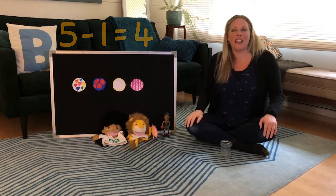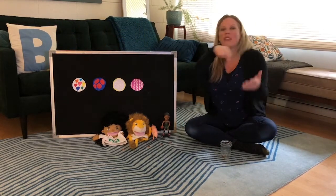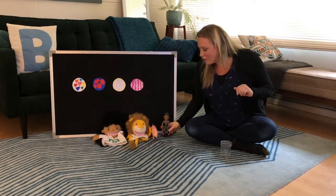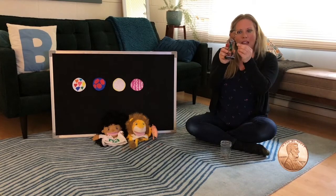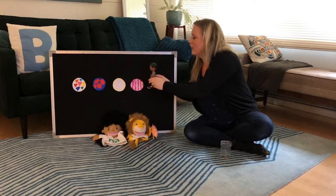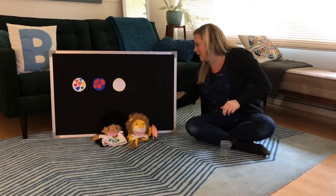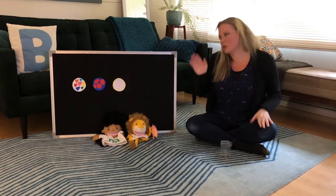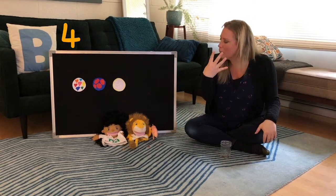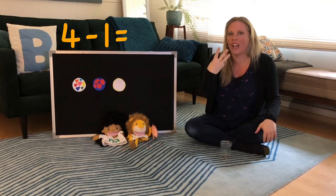Four little cookies at the bakery shop. You know the kind with the sprinkles on top. Along came Giannis with the penny to pay. Thank you. He took one cookie and he ran away. Pop-a-choo, pop-a-choo, pop-a-choo-choo-choo.